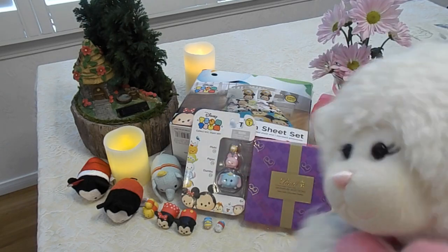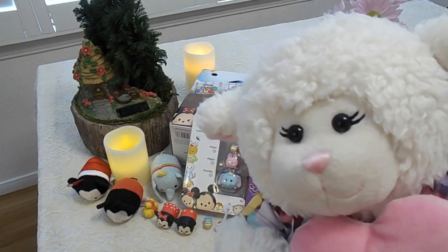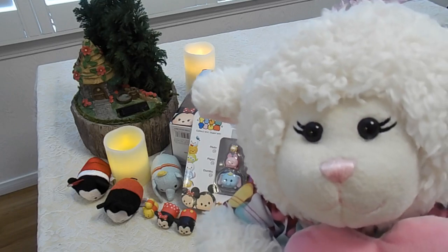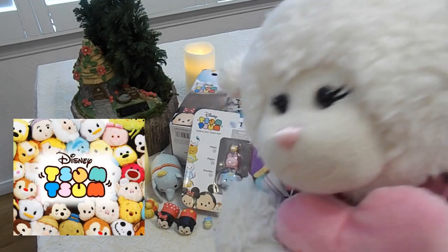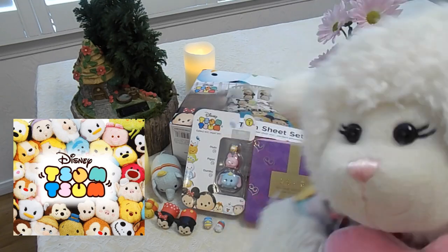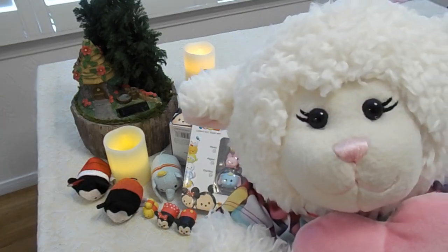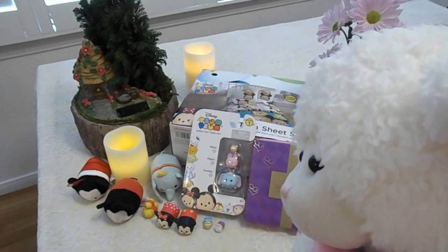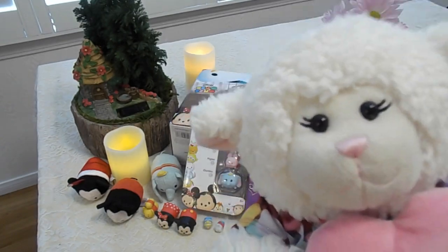Some of you have asked me what did I get for Valentine's Day, which I'm going to show you. Also, people have asked me if I collect the Disney Tsum Tsum toys — it's spelled T-S-U-M, T-S-U-M. I do collect them and I kind of wanted to show you some of them I got for Valentine's Day. I did get some for Christmas and for various other things too, so it's kind of like a combination haul.